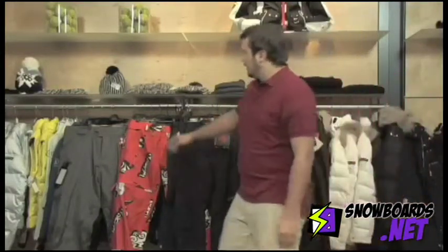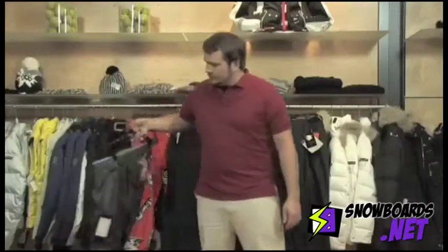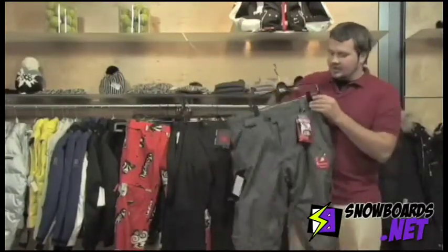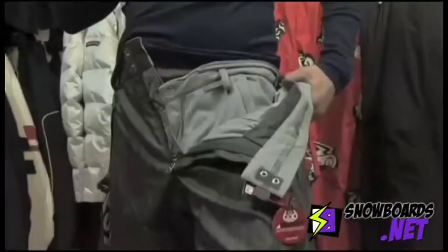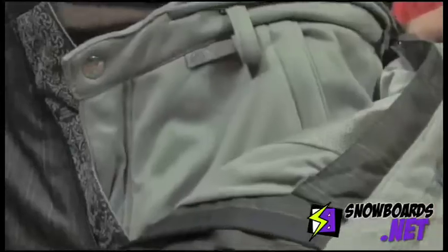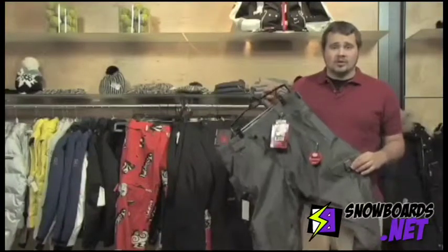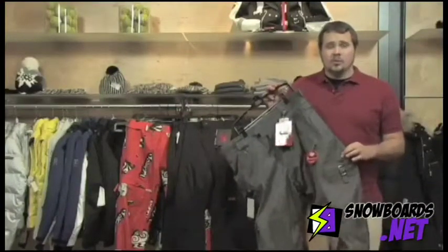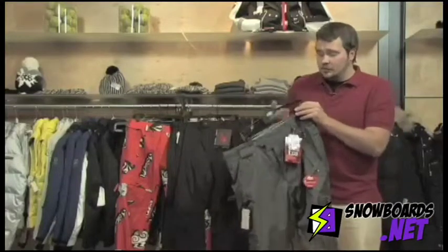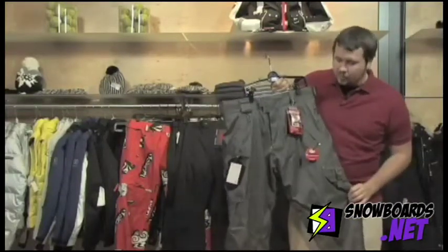First thing we're going to talk about is insulation. With this pant you have a nice insulated inner to it, so it's going to offer a lot of warmth. Insulating inside the pant does tend to add bulk and it will reduce the breathability, but it makes for a very warm product if you are prone to getting a little more chilly.